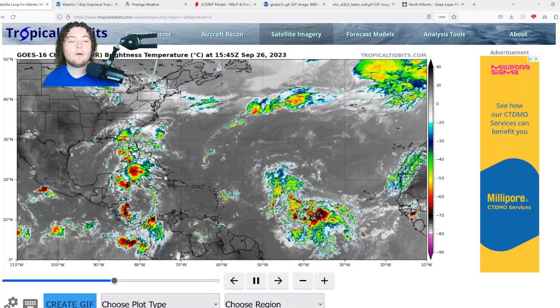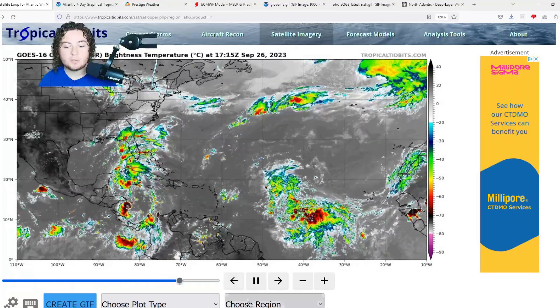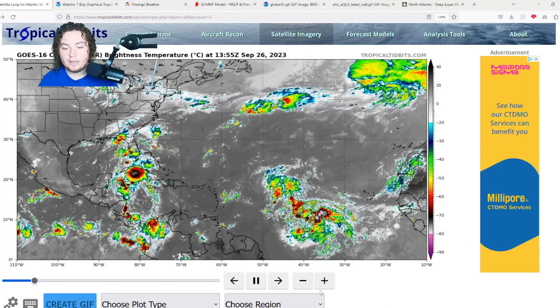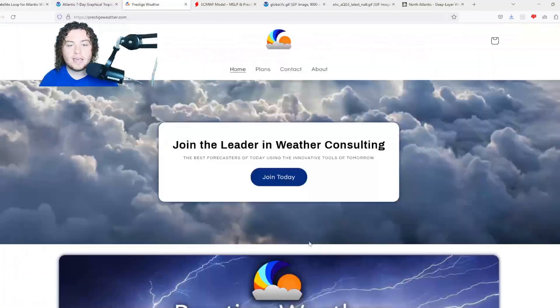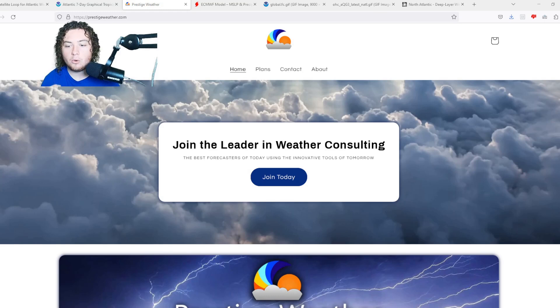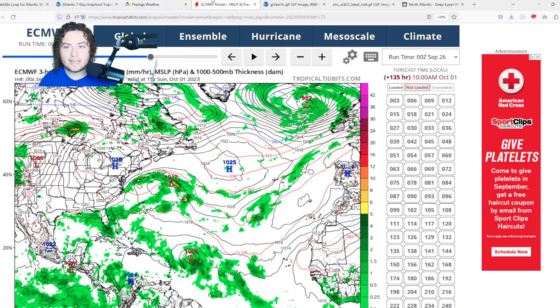There's also a Caribbean wave that hasn't been tagged by the NHC yet, however based on some of the models I've seen I wouldn't be too surprised if that happens in the near future. Be sure to check out my friends at Prestige Weather Consulting — they do individual one-on-one weather consulting catered to your local area. Find a link in the description below and use code PREDICTOR for 50% off your first month.